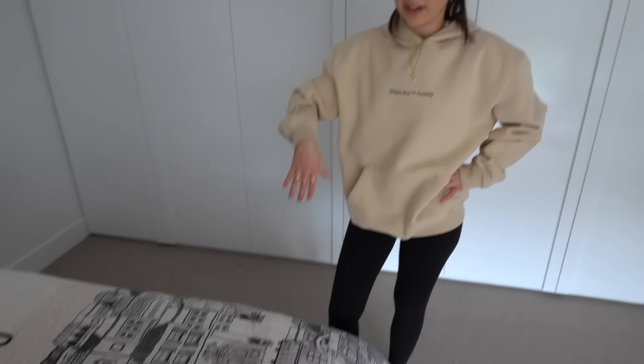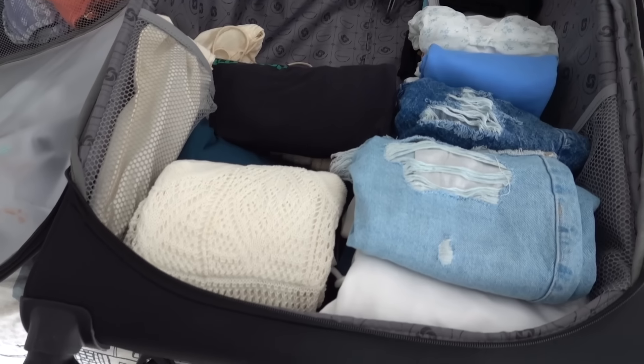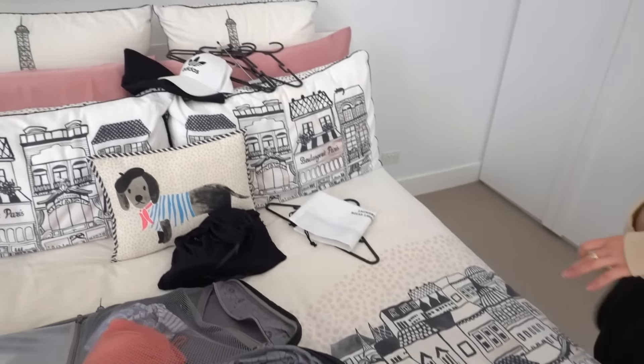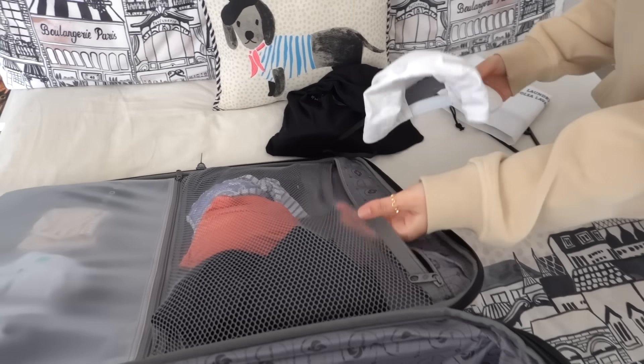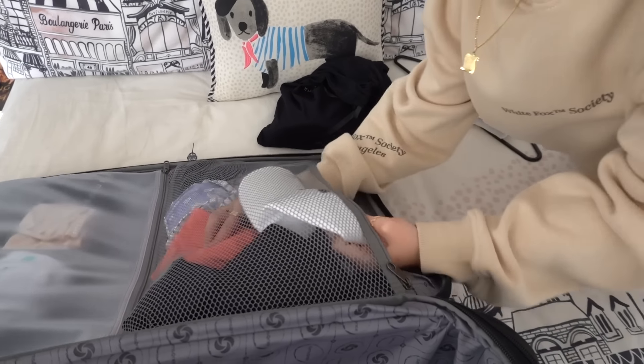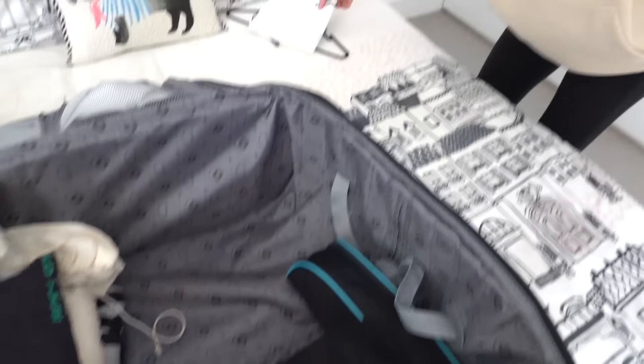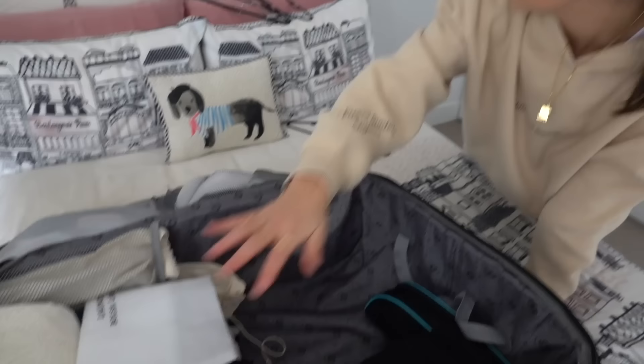I'm really starting to feel like I'm missing something because I've never had this much room in my suitcase before — maybe it's the clothes-rolling method! I'm going to put in a hair straightener, and since I have so much room, I've also got two hats: a little cap and a bucket hat for the beach. I also have a laundry bag for dirty clothes. That's all for clothing!